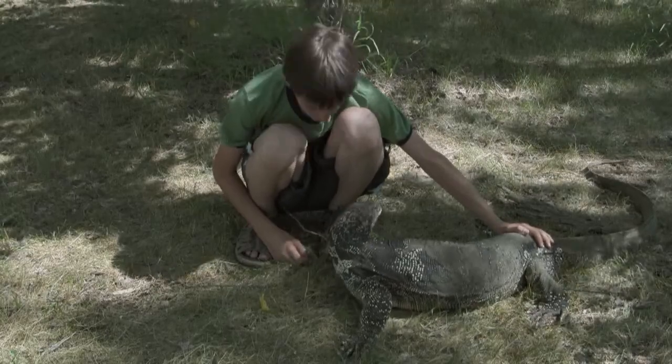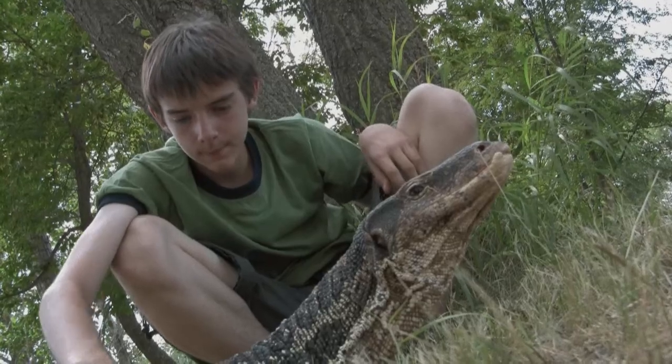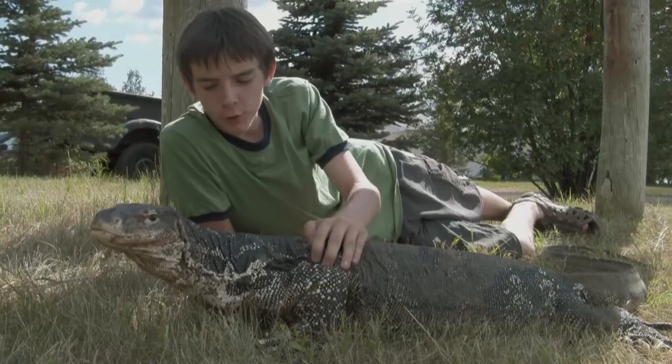Lucky could very easily bite me if he wanted to. But I guess he either doesn't feel like it, or maybe he likes me. Of course, this is just Lucky. Man, I'm going to miss you, Lucky. You're the coolest thing ever.